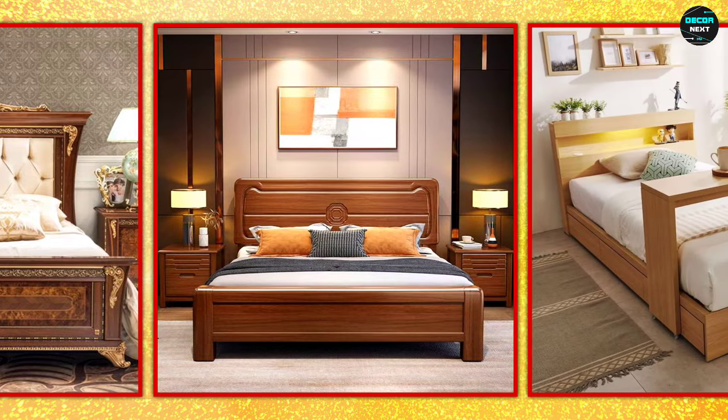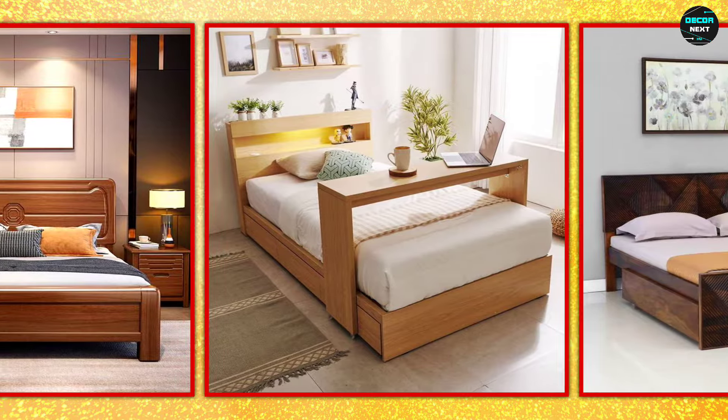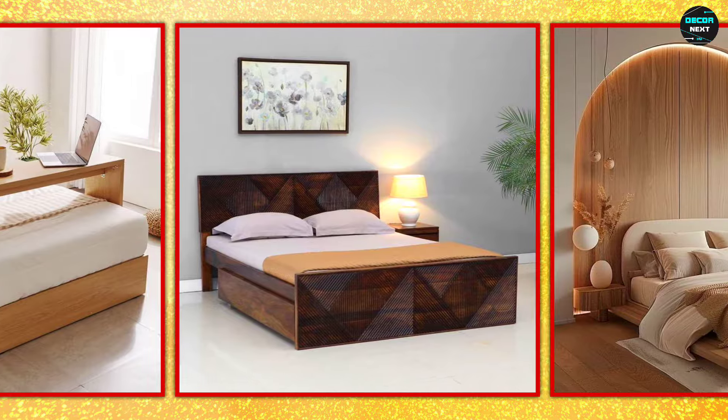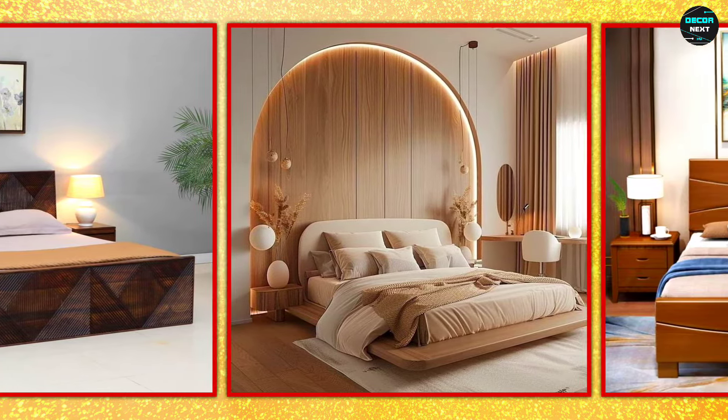Another popular design is the rustic wooden bed. This style uses reclaimed wood or distressed finishes, giving the bed a warm and cozy look. A rustic bed can be the focal point of the room.